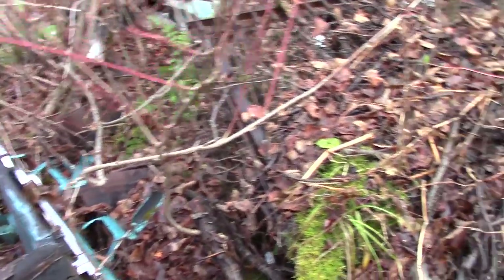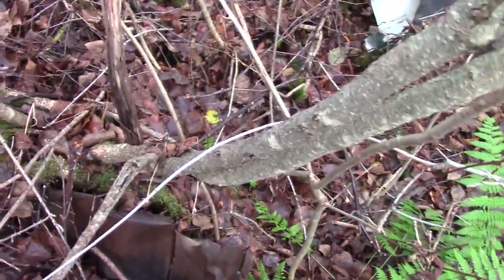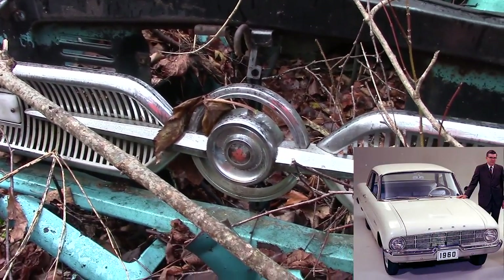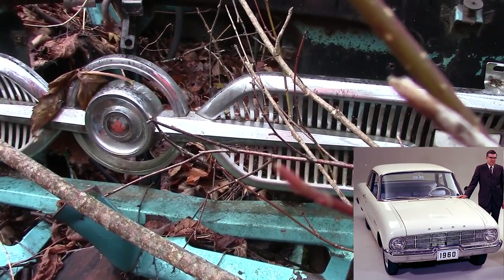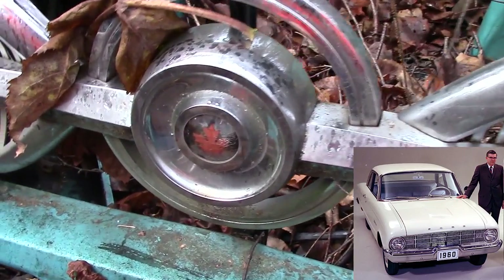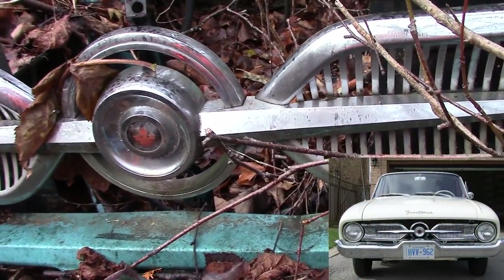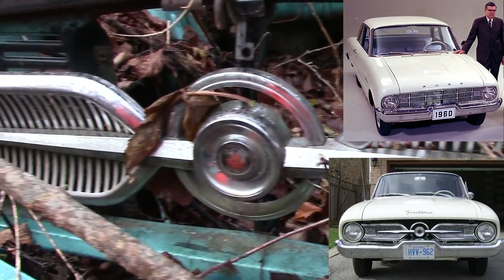Now the biggest, most defining thing on this car is actually the grille. Now you see this grille — it's way different than what a 60 Falcon would be. A 60 Falcon would be more of a flat grille and it's got like vents on top of each other. And of course, the Canadian badge on the front.